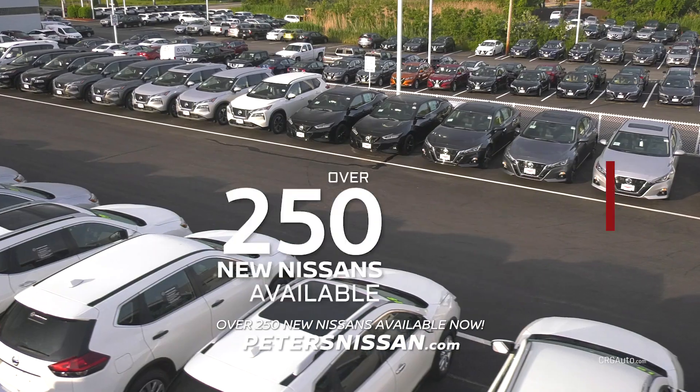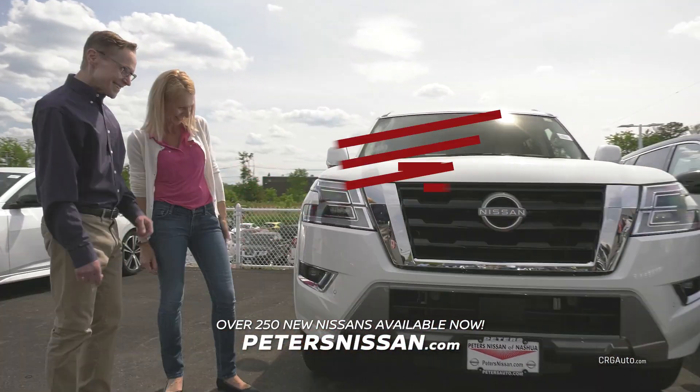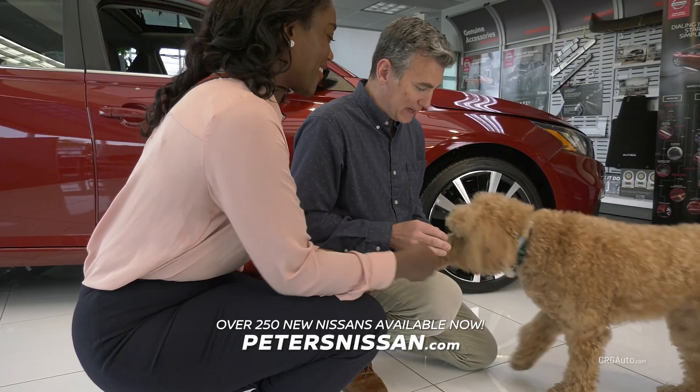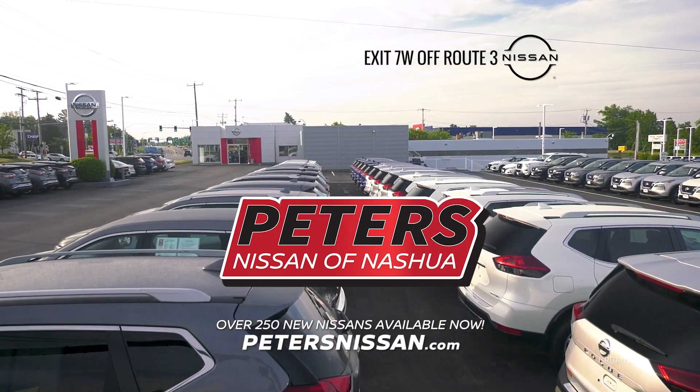Over 250 new Nissans. For details, visit PetersNissan.com. If there's ever a time to buy or lease, it's now. Where real value is more than just a price tag. Peter's Nissan of Nashua. Exit 7 West off of Route 3, Nashua.